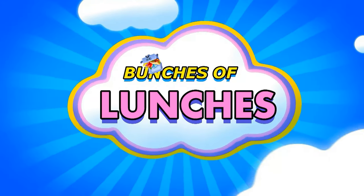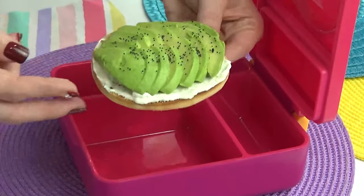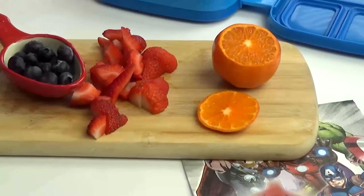Hey guys, Jennifer here with The Family Fudge and welcome to a very special edition of Bunches of Lunches. If this is your first time here, welcome. On this channel, I love sharing fun lunch ideas and I share a huge variety.